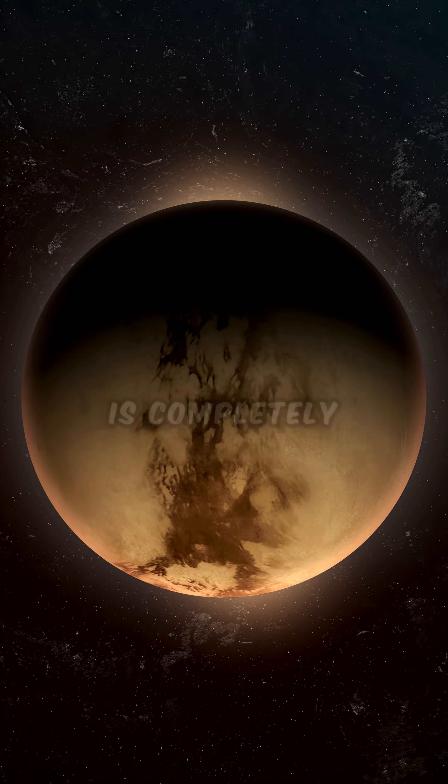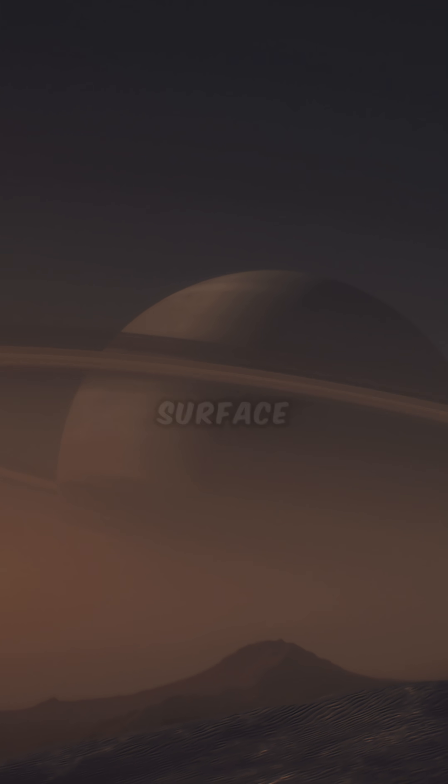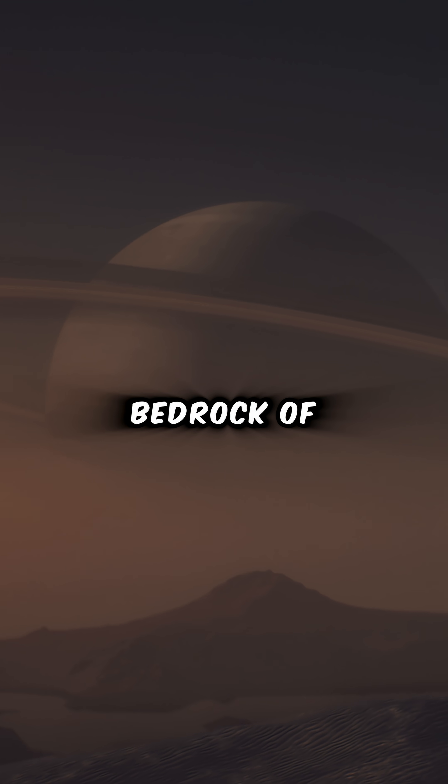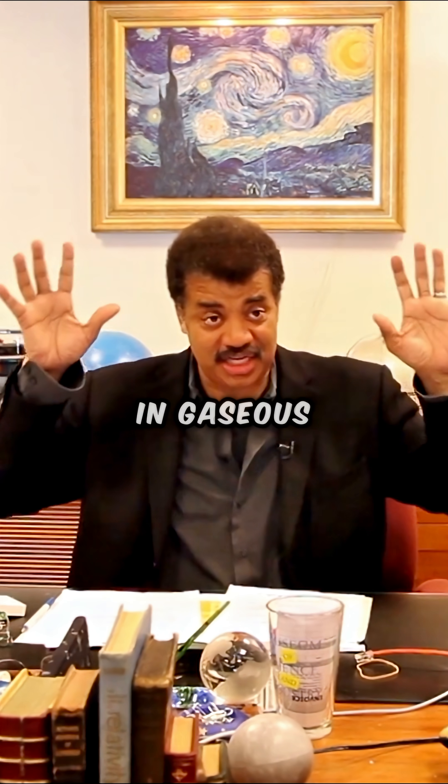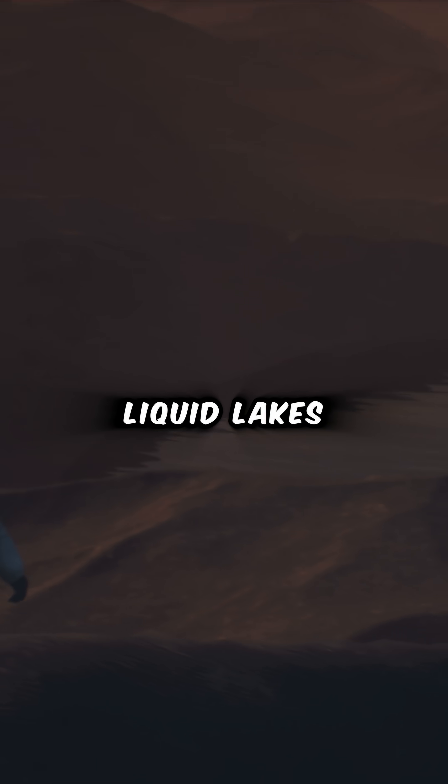It's very cold. So water is completely frozen solid — we call it ice, but on that moon's surface, it's the bedrock of the landscape. At those temperatures, gases that we're familiar with in gaseous form have liquefied. There are liquid lakes of methane.